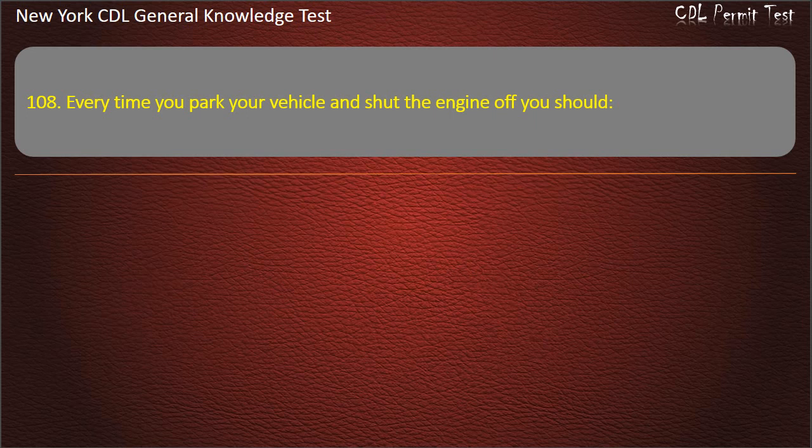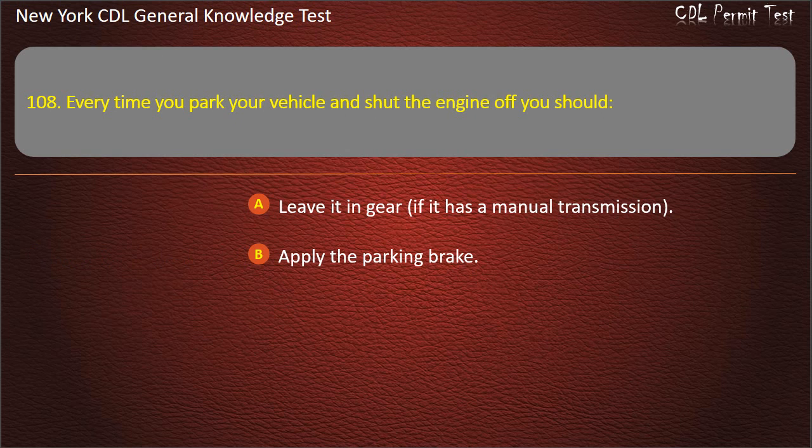Question 108. Every time you park your vehicle and shut the engine off, you should: Leave it in gear, if it has a manual transmission. Apply the parking brake. Turn the steering wheel as far to the left as you can. Answer: Apply the parking brake.